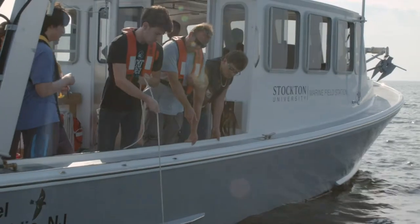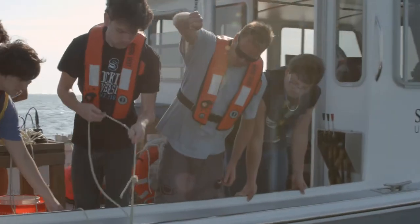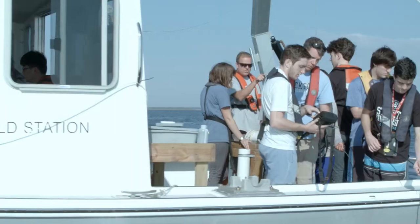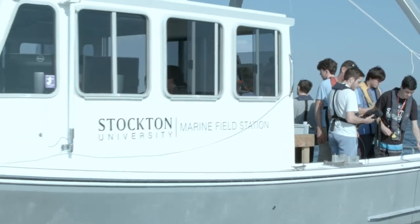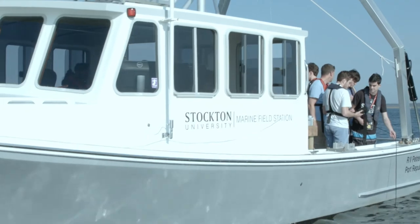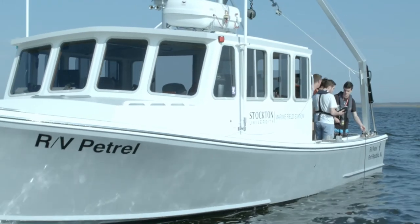The university has been investing in this program consistently throughout my 20 years here, and through internal and external funding, we have really acquired some significant resources. We most recently built a 36-foot coastal research vessel dedicated towards undergraduate teaching and undergraduate education.